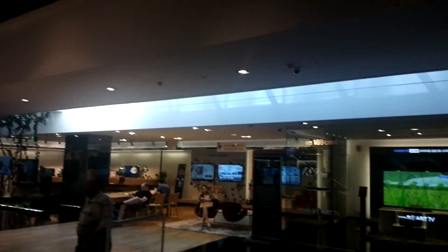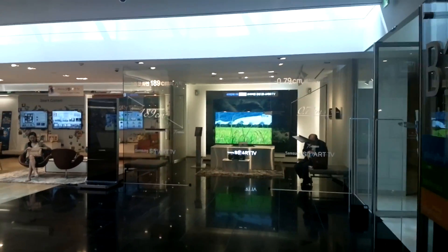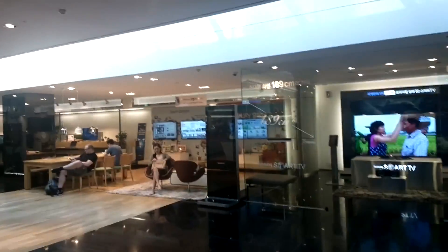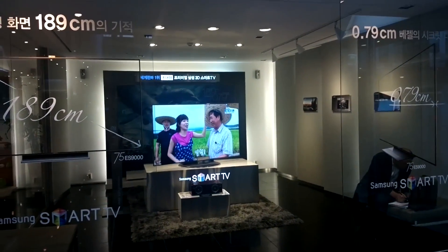Hey guys, Sascha from MobileGeeks. I'm in Seoul, South Korea and I'm taking you around the Samsung D-Lite shop. This is a Samsung three-floor building and in the basement they have a shop with only Samsung products.